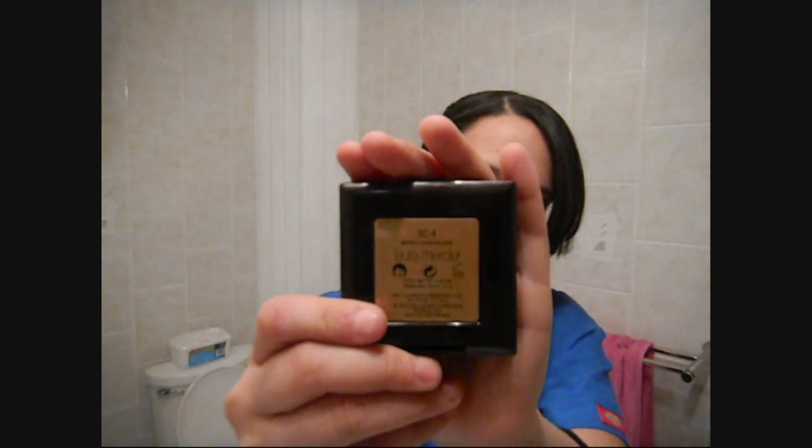There are two things from Laura Mercier that I got that I'm in love with as well. This is the Secret Camouflage — I accidentally said foundation but I mean Secret Camouflage.